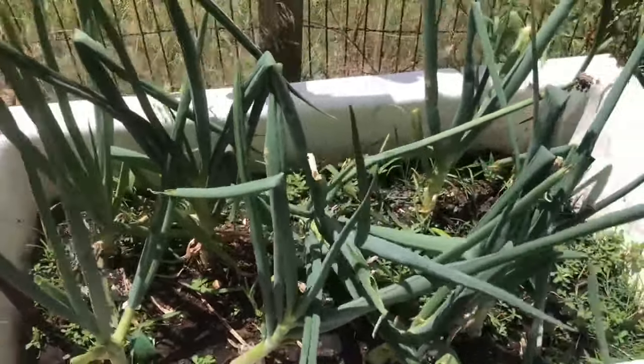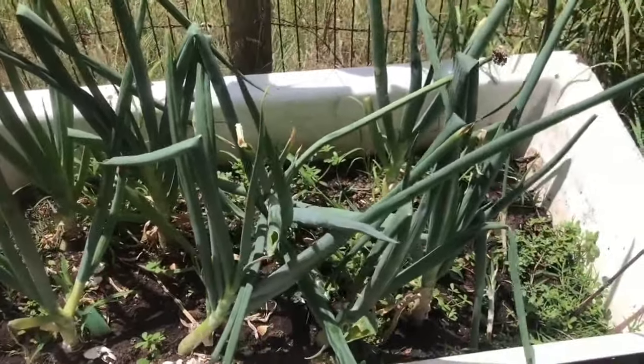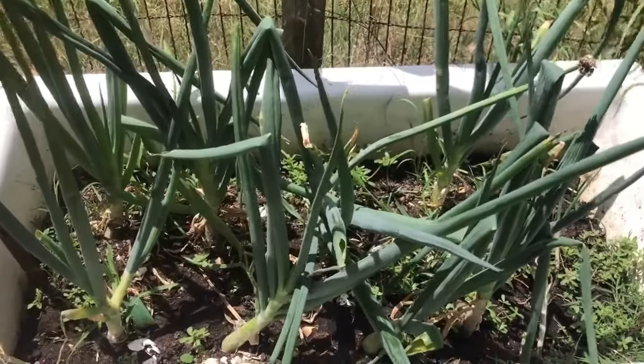As I need onions I'll pull them, chop them, and freeze them — that will keep me from buying onions all summer long.